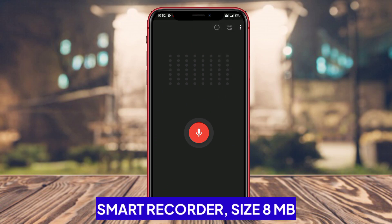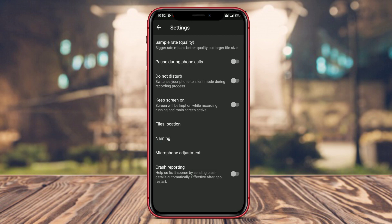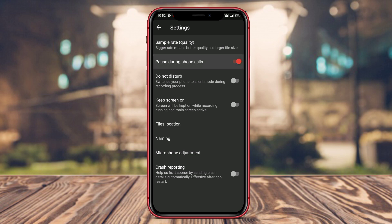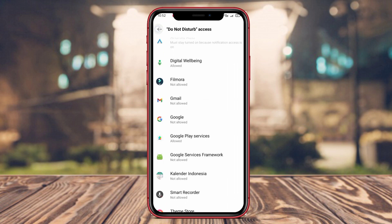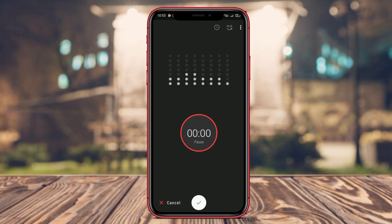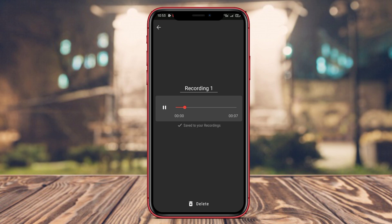Smart Recorder is a smart voice recording application with a standout feature that enables automatic recording when it detects a sufficiently loud sound. This feature allows users to record sound without having to manually start and stop the recording process. Smart Recorder also offers customizable recording quality settings, such as bit rate and file format. The app boasts a simple and user-friendly interface, making it easy for users to quickly grasp its features. Moreover, users can easily save and share voice recordings through various social media platforms using Smart Recorder.